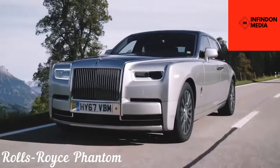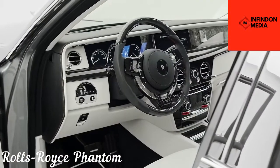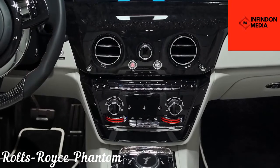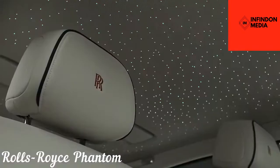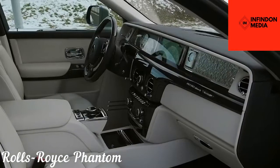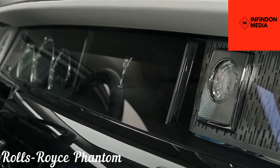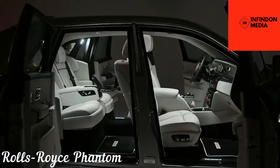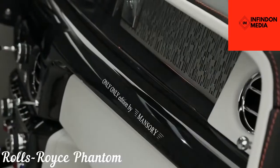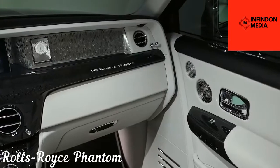A car as unusual as the Phantom, of course, comes with plenty of high-end features like a starlight headliner, electrically operated doors, and 130 kilograms of soundproofing material put throughout the vehicle, making the cabin as quiet as it gets. The 6.75-liter V12 engine puts out 570 horsepower in quite a subtle manner, which is good enough to overtake anyone, but also comfortable so that you don't get a sudden jerk. All in all, the Phantom is the most luxurious sedan man can ever get.